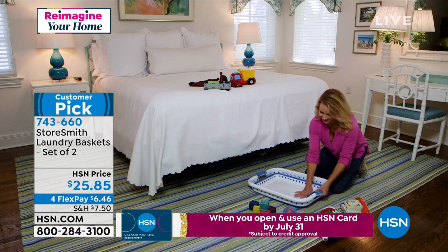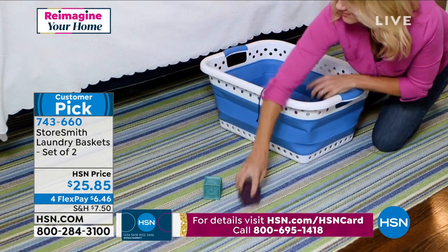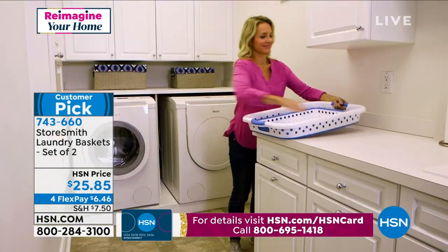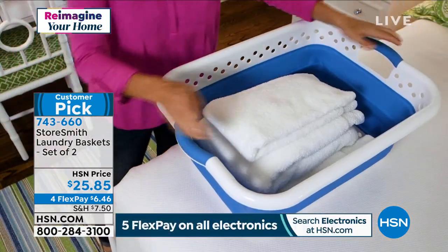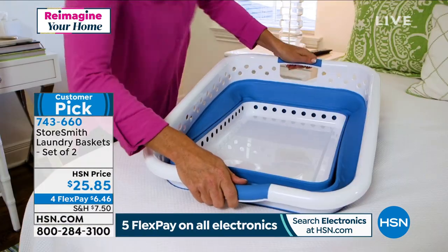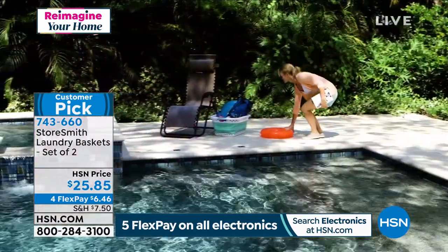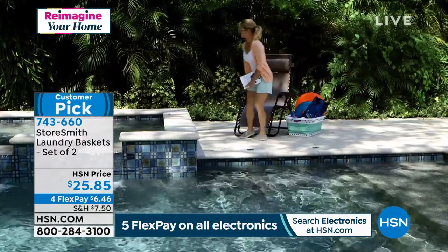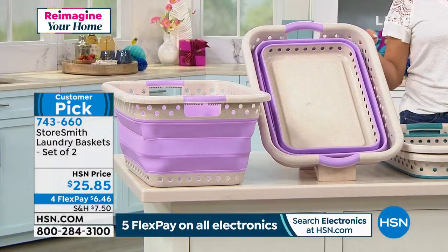A laundry basket is one of those little simple things you never thought about but it's like this huge thing — I trip on it, I kick it when I come into the room. This is so much smarter — maybe tuck it under the bed if not using it for taking clean laundry to the prospective bedrooms. I love the idea of taking it out for playtime. They're the same size as a traditional laundry basket, except you're getting two and they collapse.